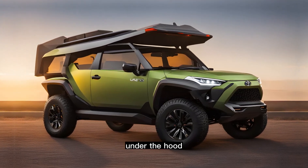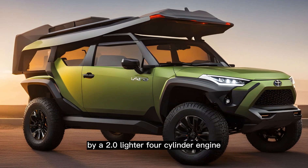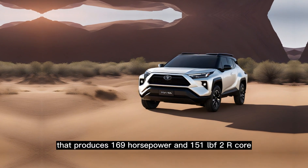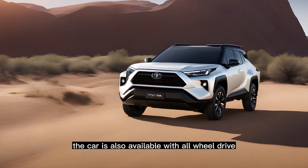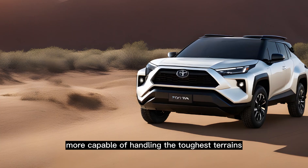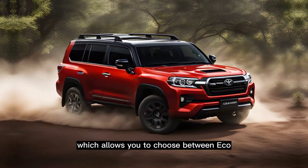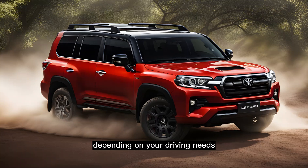Performance under the hood. The 2024 Landhopper Mini is powered by a 2.0-liter four-cylinder engine that produces 169 horsepower and 151 lb-ft of torque. The car is also available with all-wheel drive, which will make it even more capable of handling the toughest terrains. The Landhopper Mini also comes with a selectable drive mode feature, which allows you to choose between eco, normal, and sport mode depending on your driving needs.